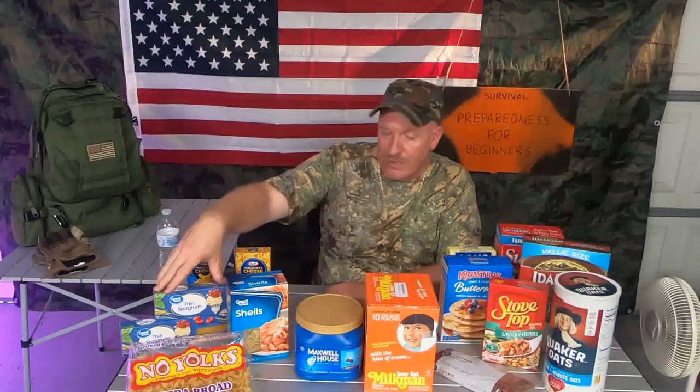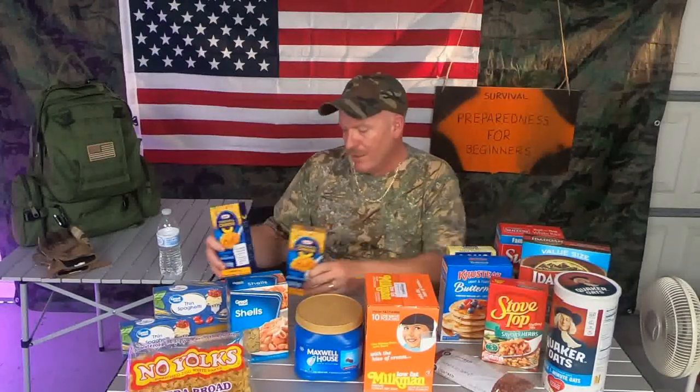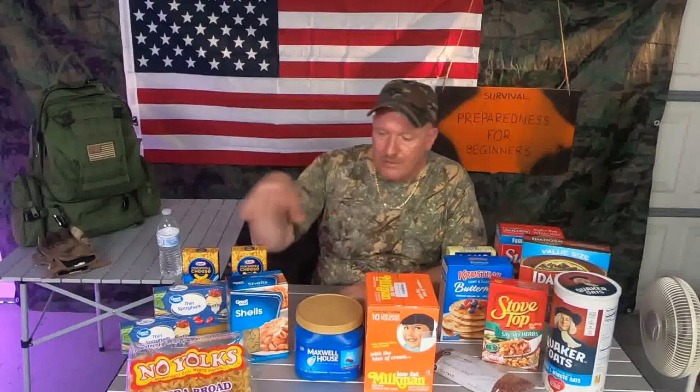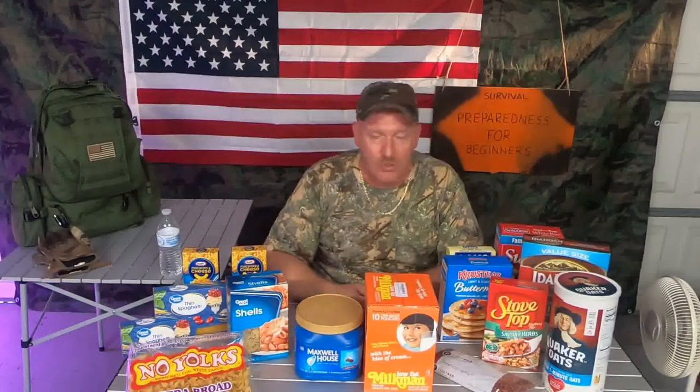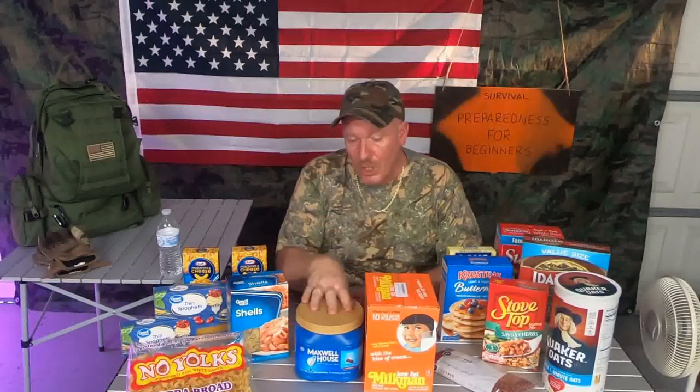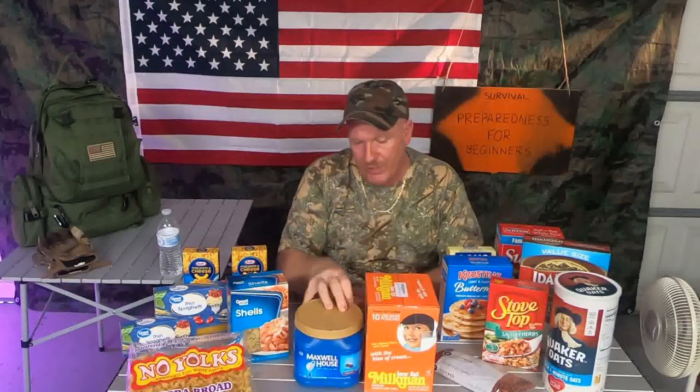Over here we have egg noodles, shells, pasta, regular spaghetti, and macaroni and cheese — everybody loves macaroni and cheese, especially your kids. All of this has a really good shelf life. You can store these in your Mylar bags with your oxygen absorbers; just do your homework to make sure you're putting in the correct amount. I always throw an extra one in with spaghetti because there's a lot more air space.